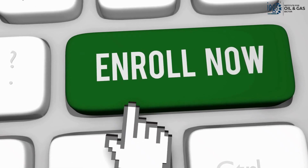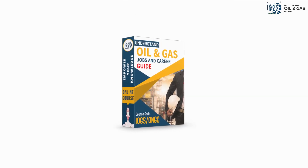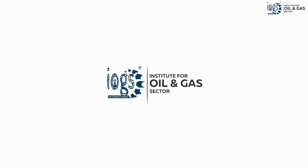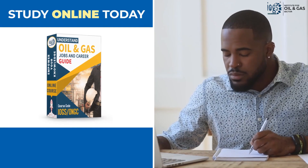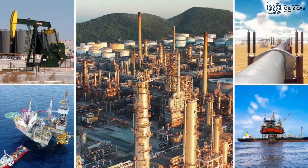So why wait? Click the Enroll Now button on or around this video to enroll in the Oil and Gas Jobs and Career Guide course offered by the Institute for Oil and Gas Sector and study online to find out how you can start a professional and rewarding career in the oil and gas world.